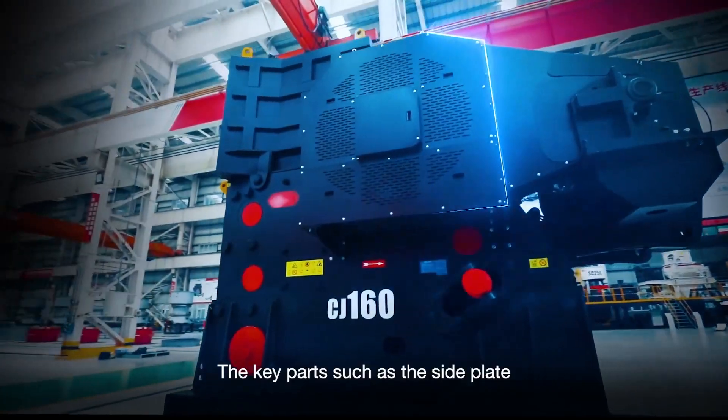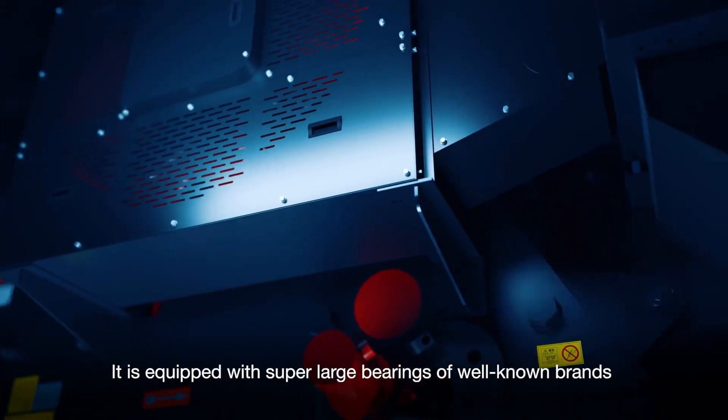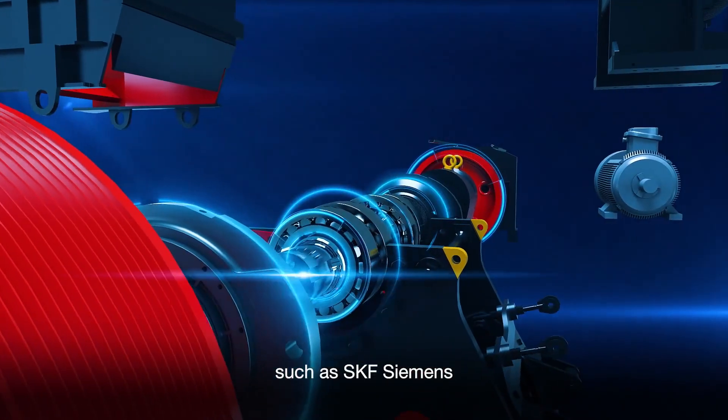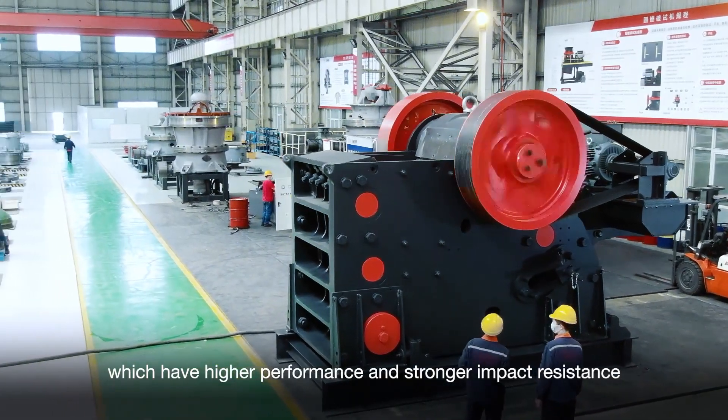Key parts such as the side plate are made of high-quality alloy steel. The equipment is fitted with bearings from well-known brands such as SKF and Siemens, offering high performance and strong impact resistance.